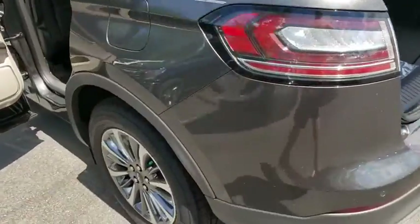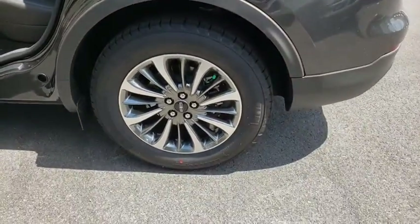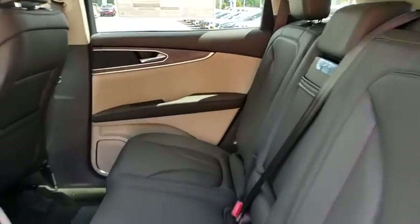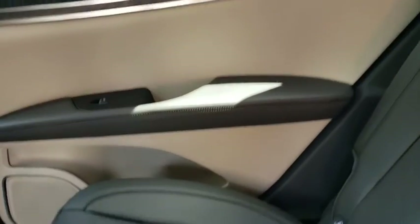Here are some of this vehicle's great options: backup camera, power liftgate, power passenger seat, steering wheel audio controls, navigation system, remote engine start, traction control, stability control.